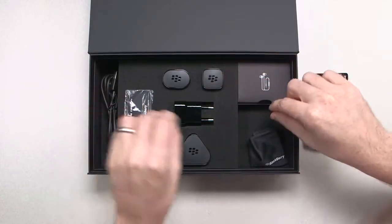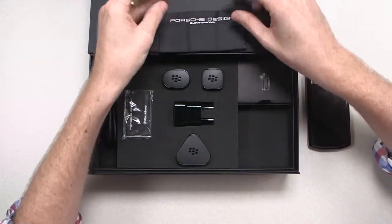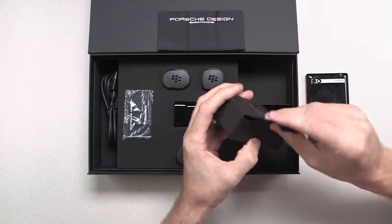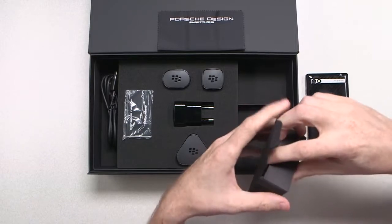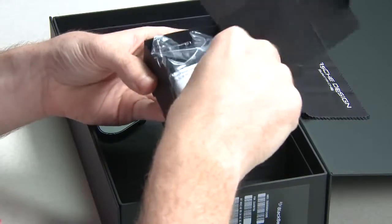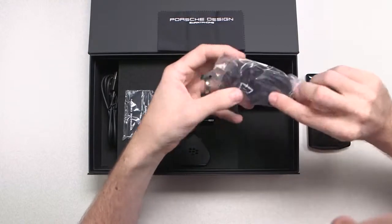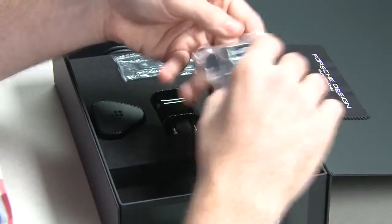This will also connect to your computer. There's a Porsche Design and BlackBerry cleaning cloth, which is nice. And exclusive — these are the headphones, and they have a microphone. In here you get Porsche Design headphones with the Porsche Design logo, tangle-resistant cable and a microphone as well. So that's really nice.